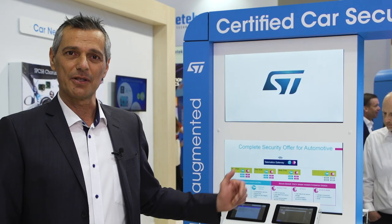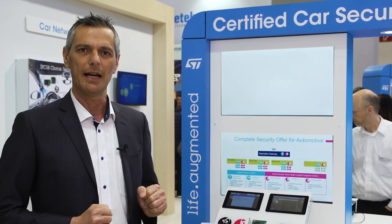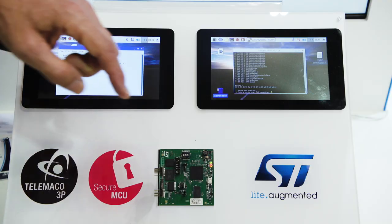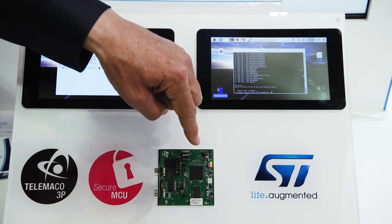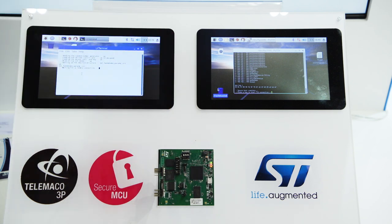In this demonstration, the ST33 TPM strengthens the SecureBoot of the STA1385 Telematic processor, then enables the setup of a secure TLS connection between the vehicle and a remote server. Some encrypted code is sent to the ST33, which is in charge of checking the software boot integrity and authenticity.